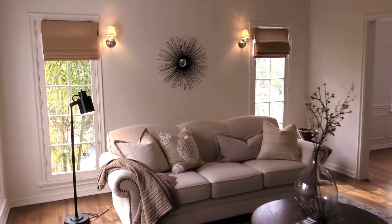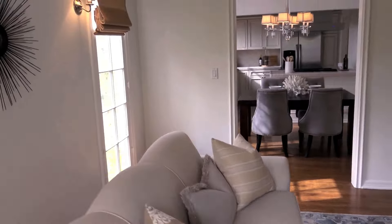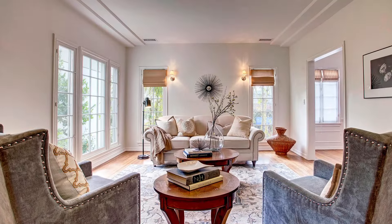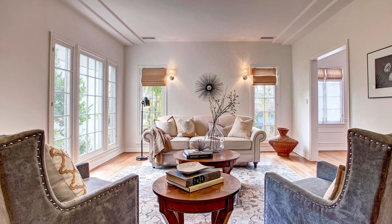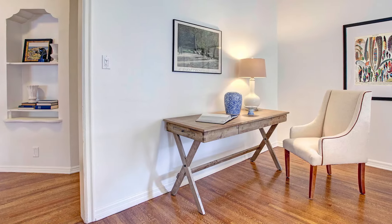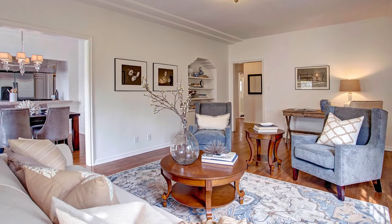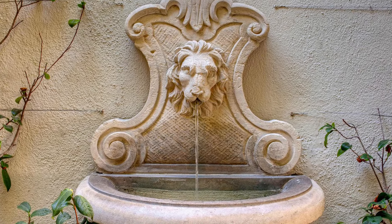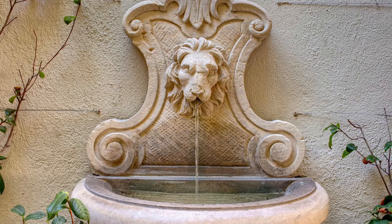Welcome to 363 South Doheny Drive, a luxurious trophy penthouse condo in prime Beverly Hills. This unique and incomparable turn-of-the-century-like restored French country fourplex building is updated. Think New York Village brownstone-style walk-up, with vintage character throughout updated to its finest quality.